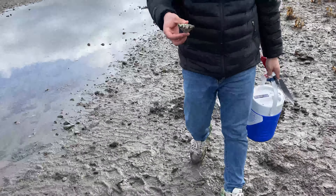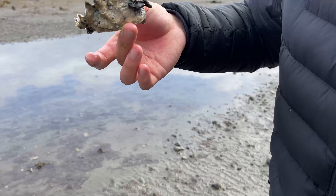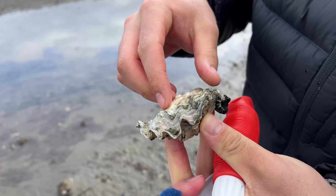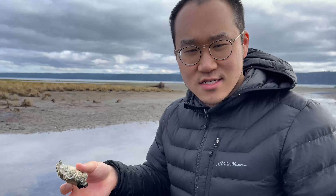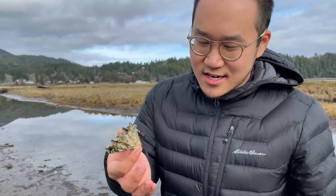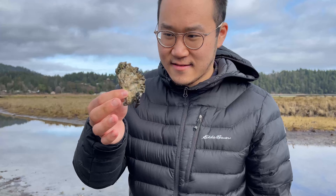Steven just found an oyster — oh my god, it's a pretty big one! That's crazy. We're not going to keep it though, because you have to shuck it and leave the shells, and I don't have an oyster shucker. I wasn't really aiming to eat one of these, but it was cool to see — super cool.